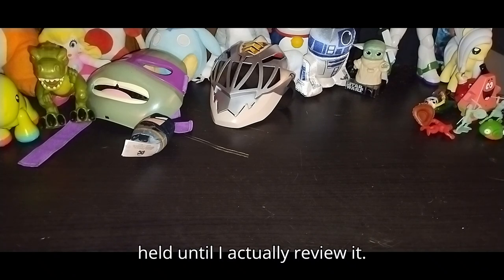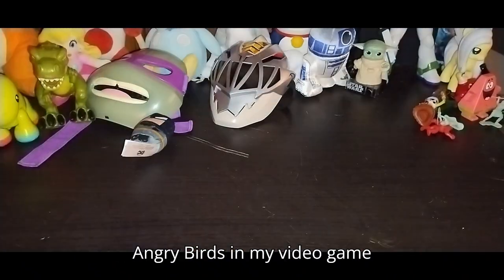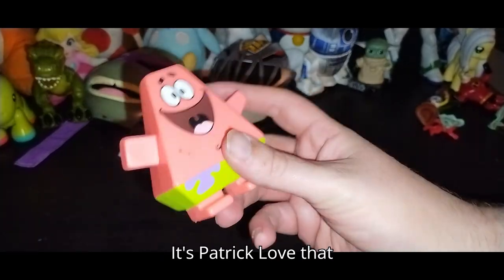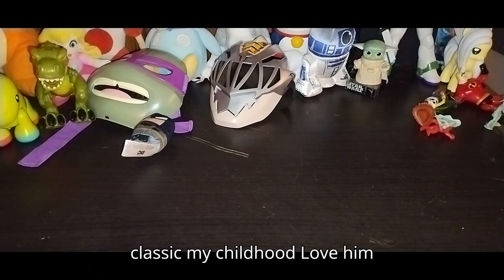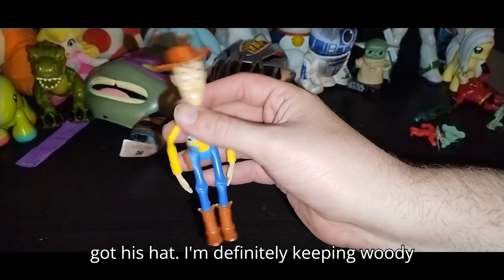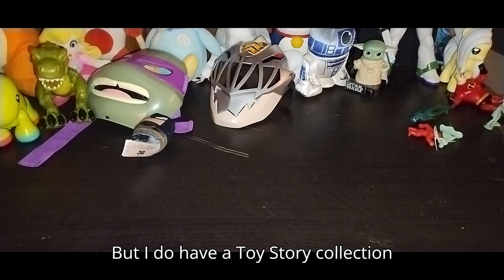Next we got some Angry Birds — we got the King Bird, the King Pig, and the Little Pig. So we got some more Angry Birds for my video game collection. I love video games. We got another Spongebob — it's Patrick. Love that Patrick, he's so funny. I grew up with Spongebob — another classic of my childhood. Next we got another classic: it's Sheriff Woody, and this one's actually got his hat. I'm definitely keeping Woody. I don't know what year he's from, but he's definitely a keeper because I do have a Toy Story collection.